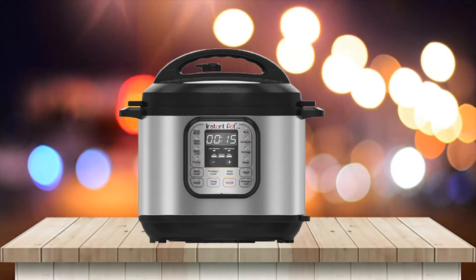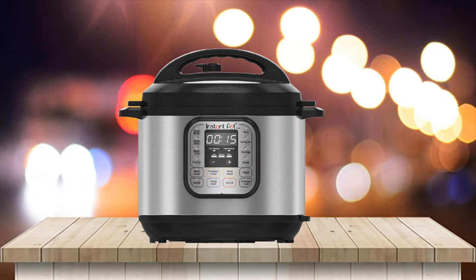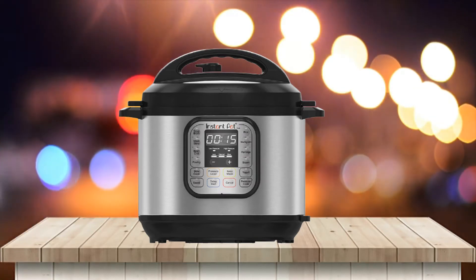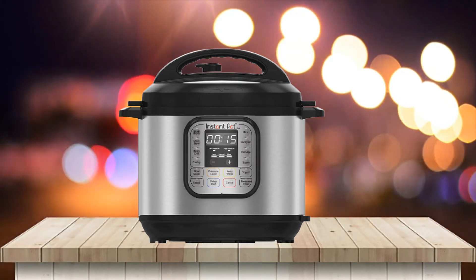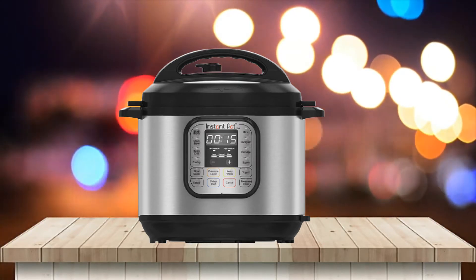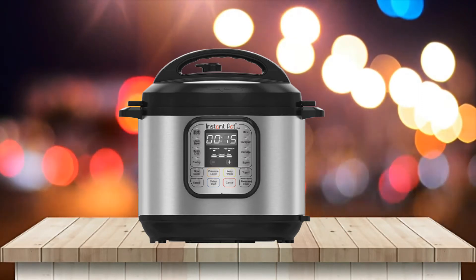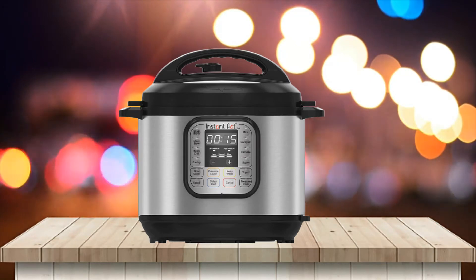Pressure cooker. Brand: Instant Pot. Material: stainless steel. Color: black. Capacity: 5.68 liters. Item dimensions L x W x H: 13.38 x 12.2 x 12.48 inches. Item weight: 11.8 pounds. Control method: touch. Controller type: push button. Operation mode: automatic. Dishwasher safe: yes.